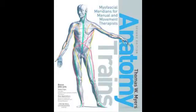Hi there, my name's Tom Myers and I'm the author of the book Anatomy Trains and with that concept I've managed to build a worldwide empire.